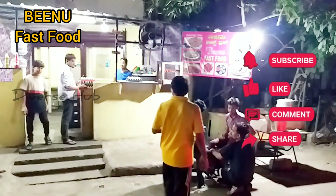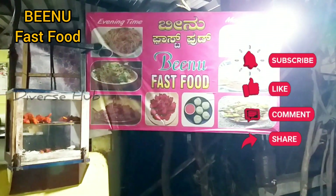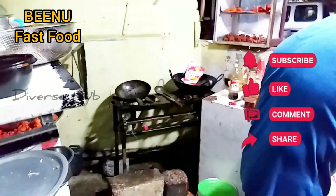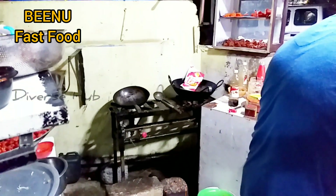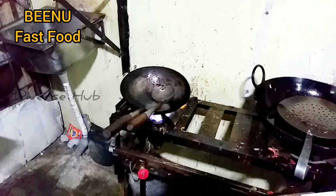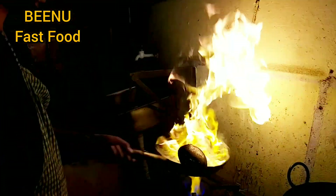Welcome to Diver's Hub, Gerard here. I have come to a super fast restaurant which is located in A. Narayanapura, just opposite to this water tank, PWD Road, Bangalore. It's called Binu Fast Food.